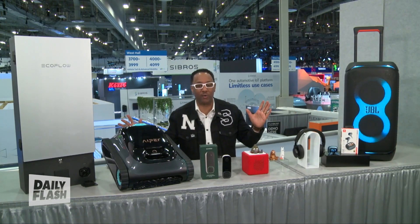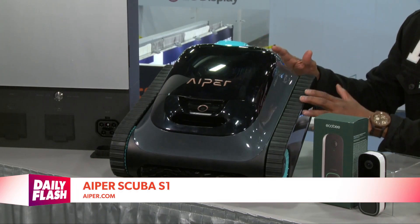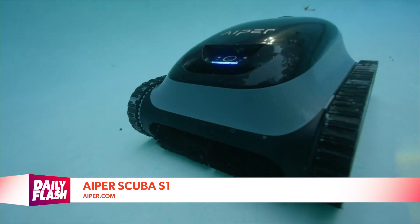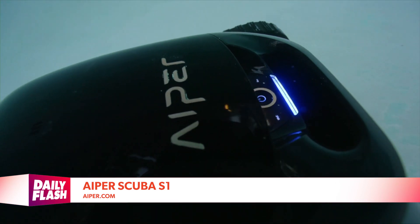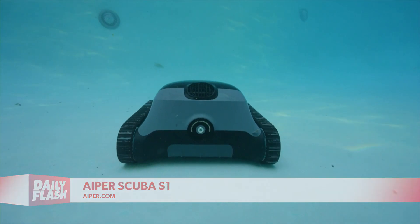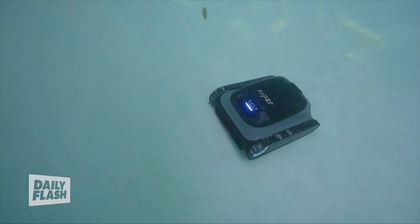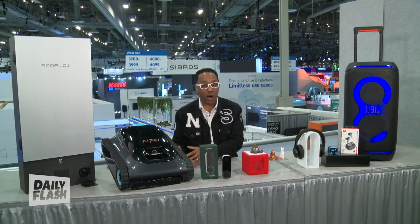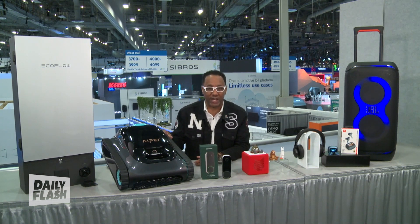At CES, you can't help talking about robots. Aiper is here making a splash for pool owners with their CES 2024 Innovation Award honoree, the Scuba S1. It's a cordless robot cleaner with patented technology that does all your dirty work by following the natural flow of the pool to clean edge to edge in just two and a half hours. It features caterpillar treads for better traction and is powerful enough to clean the pool walls. With four cleaning modes, your pool will always be swim ready.